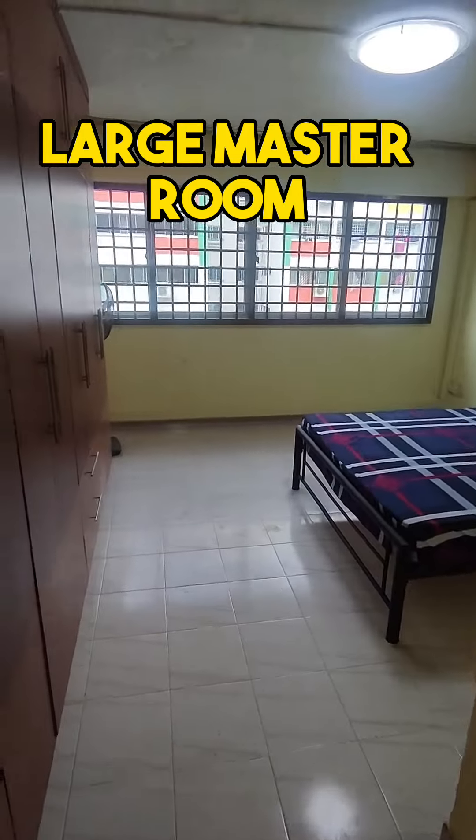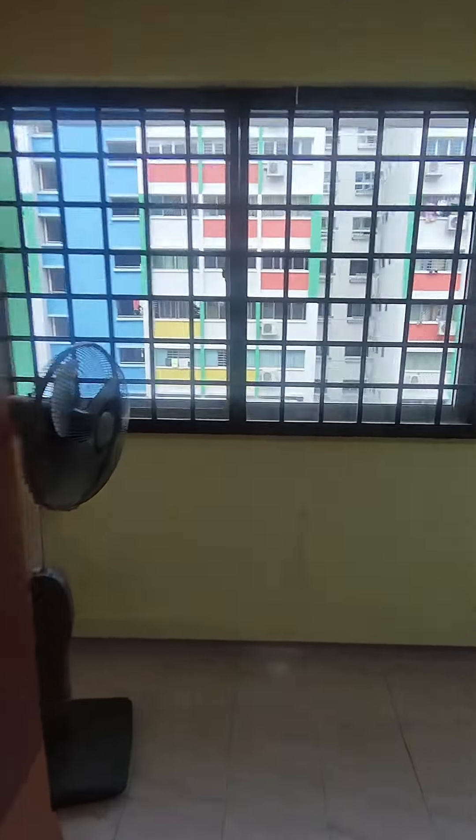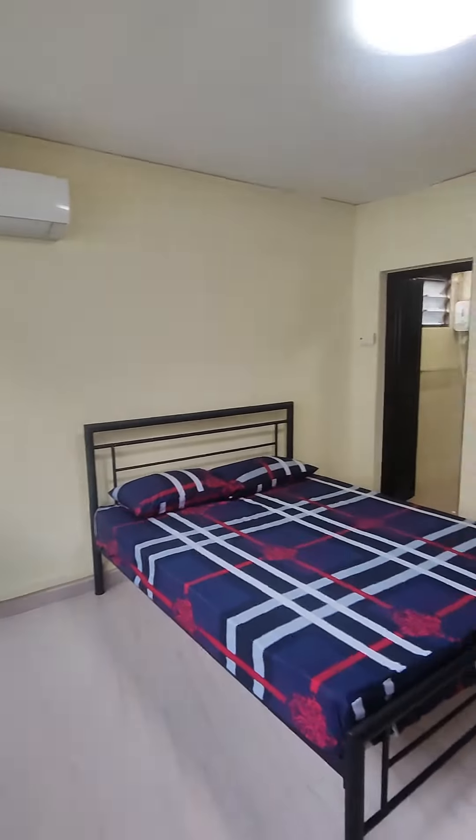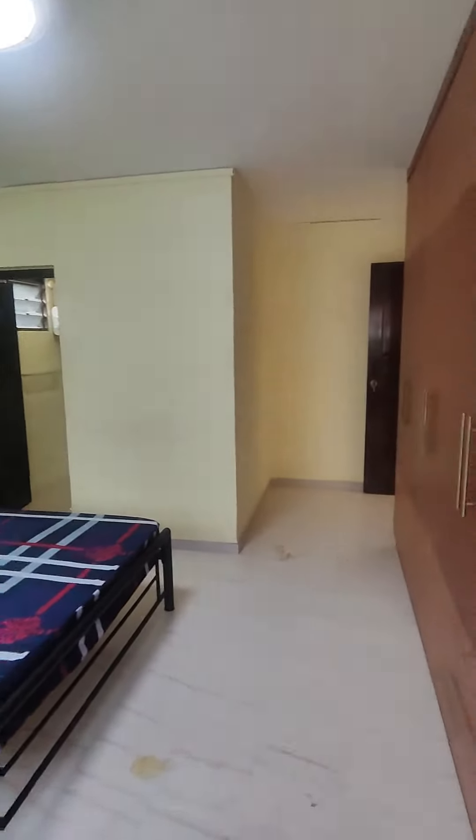Both left and right. Right now this is the master room. You can fit a queen size bed or king size bed — not a problem. They have done up the full height wardrobe already, so you can simply move in or just change the laminate and it will be fine.